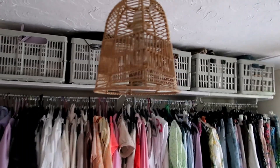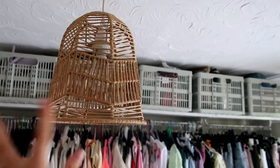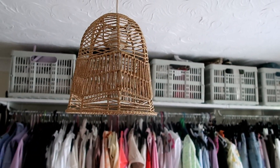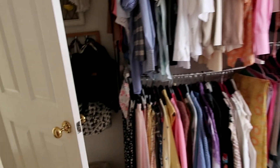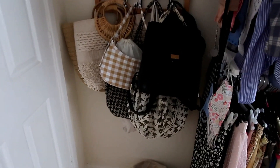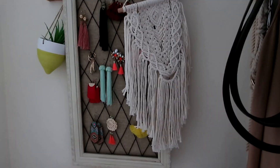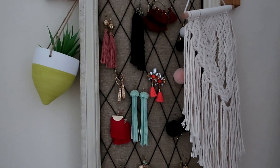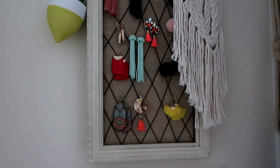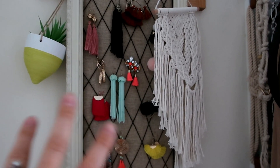My lampshade is from B&M - they're doing some really nice boho, tribal-style pieces in there at the moment. Over in this corner is where I keep my everyday bags - the ones I always go to that go with all my outfits. And I've just got some of my costume earrings on here too, though I don't really wear these a lot - only if I'm going out for a date night with Mickey or something like that.